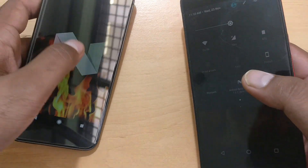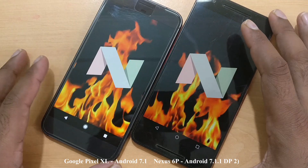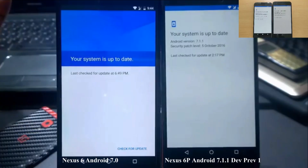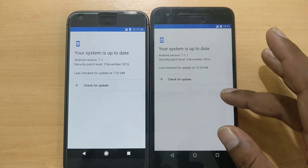I have two devices here: this Pixel XL running the latest Android 7.1 official, and this one running the 7.1.1 beta 2. The beta 2 brings back the manual check for update feature, which was absent in beta 1. As you can see here, it is now the same as in the official 7.1.